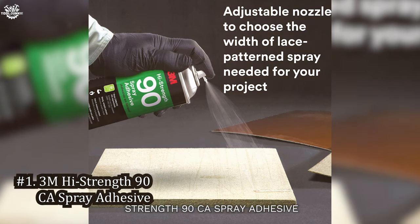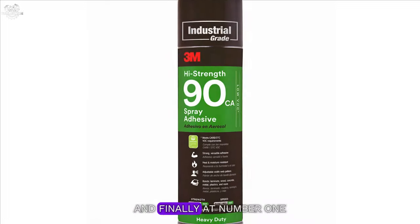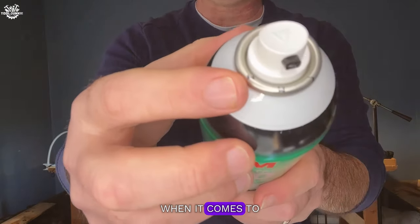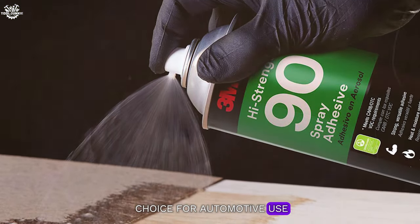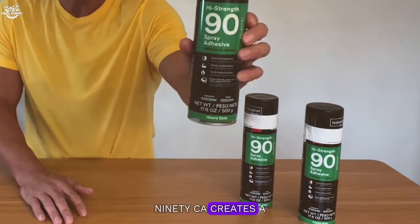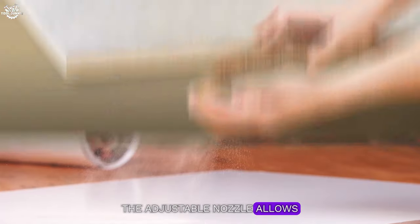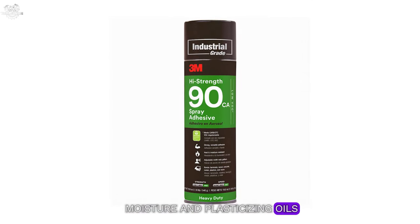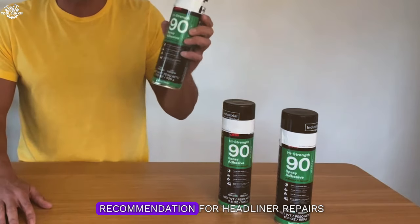Number one: 3M High Strength 90 CA Spray Adhesive. And finally, at number one, we have the 3M High Strength 90 CA Spray Adhesive. This product is the king of the hill when it comes to headliner adhesives. It's designed for high-strength, high-temperature situations, making it the ideal choice for automotive use. Our extensive testing confirmed that the High Strength 90 CA creates a bond that's nearly indestructible — it works on a variety of materials including metal, wood, and more. The adjustable nozzle allows for precise application, and the adhesive sets quickly, reducing downtime. It's also resistant to moisture and plasticizing oils, which can be a problem in cars. While it's the most expensive option on our list, the performance justifies the price, making it our top recommendation for headliner repairs.